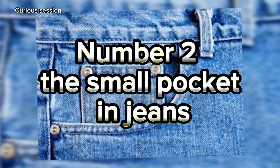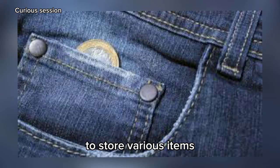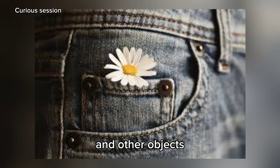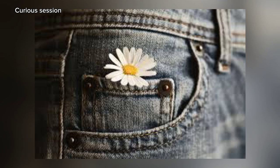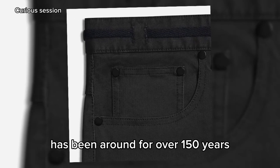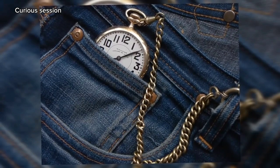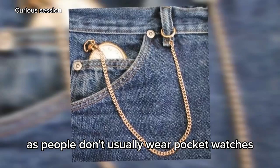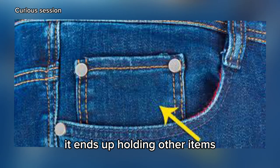Number 2: The Small Pocket in Jeans. You may use that small pocket to store various items such as coins, condoms, lighters, and other objects. However, the pocket was not created for that purpose. The small pocket found in almost all jeans has been around for over 150 years and was initially created to hold pocket watches. Nowadays, as people don't usually wear pocket watches and don't use the pocket for its intended purpose, it ends up holding other items.